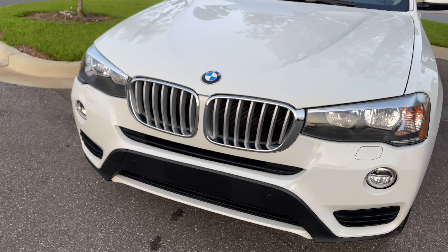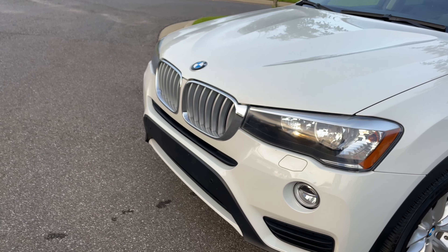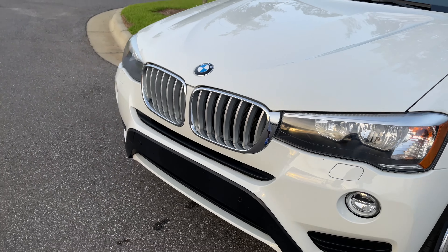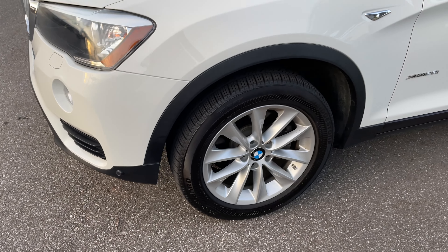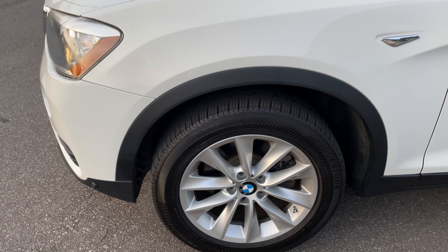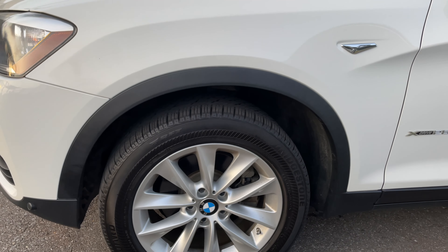Now that we got all that out the way — if you've been following the channel, you guys already know a couple weeks ago my stepdaughter had an accident and unfortunately totaled my car. So I had to get another car, I got to get around, had to get transportation. As you can see we got another car — it's a BMW X3. I'm gonna give you guys a quick tour of the interior and exterior. That's enough talking, y'all come on, let's check it out.